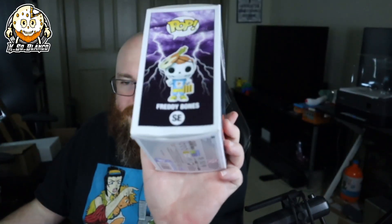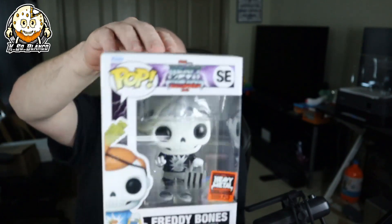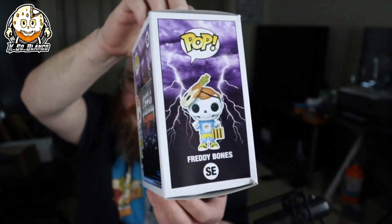We're going to do this mystery style. The scary part is I got the Philip D. Graves one, which is the lead singer. So I'm going to grab this first pop — and oh, it is crunched. This one is the 5,000-piece Freddie Bones, and it's a really cool pop, but the box is damaged. Poor Freddie Bones.